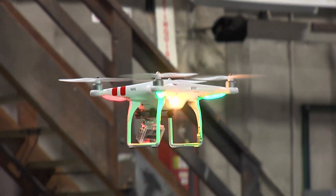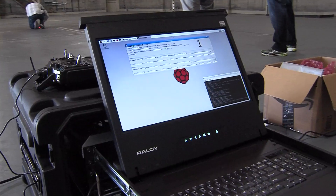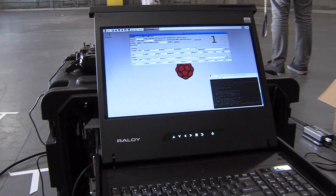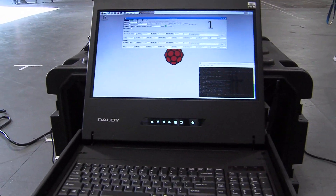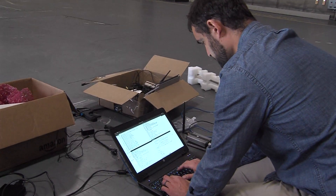Drones that are being actively controlled receive a radio frequency, or RF signal, from their controller. Aerospace has been looking at ways to detect that signal, gather data from it, and interfere with it. They took off-the-shelf hardware and modified it with Aerospace-developed algorithms.